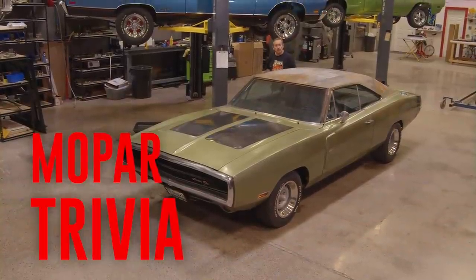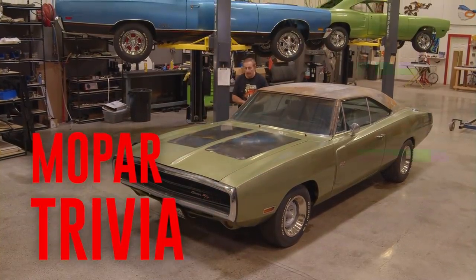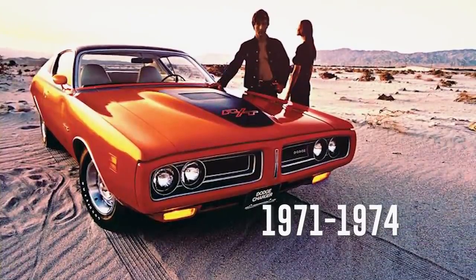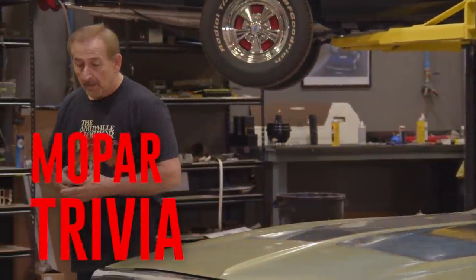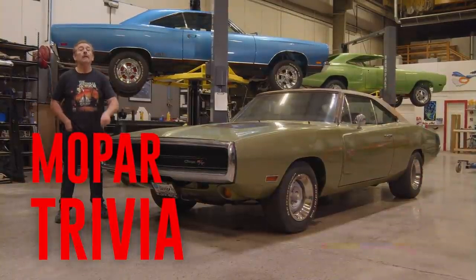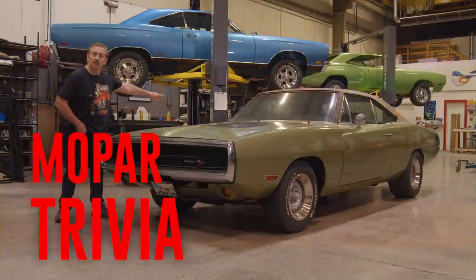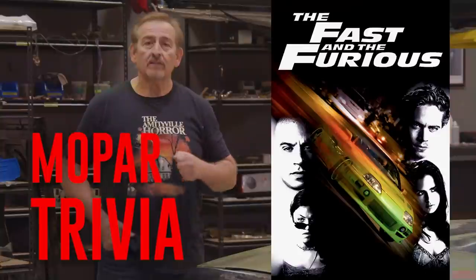The first generation Dodge Charger was 1966 and 1967. The second generation — the best looking — was 1968 to 1970. The third generation was 1971 to 1974. All three years of the second generation were Hollywood heroes: the 1968 became famous in Bullitt with Steve McQueen, the 69 in Dirty Mary Crazy Larry with Peter Fonda. What movie made the 1970 Dodge Charger famous? Was it Gone in 60 Seconds, Vanishing Point, or Fast and Furious? Stay tuned after the break.